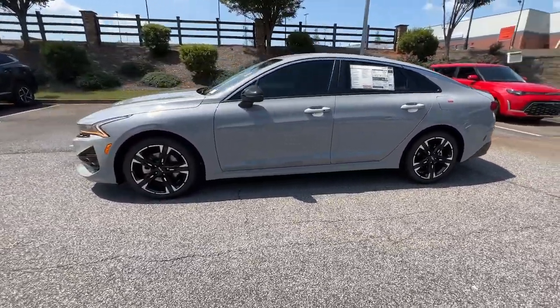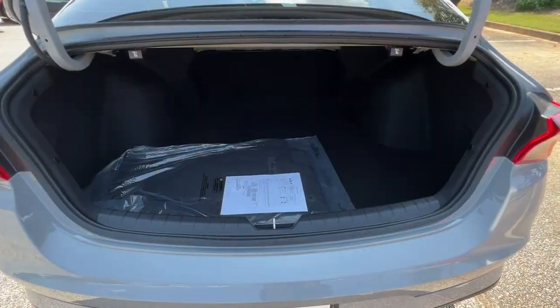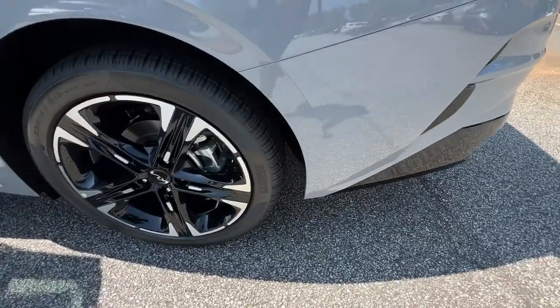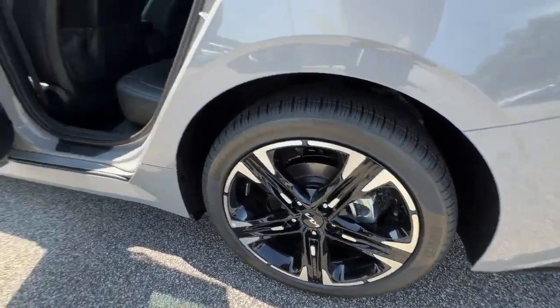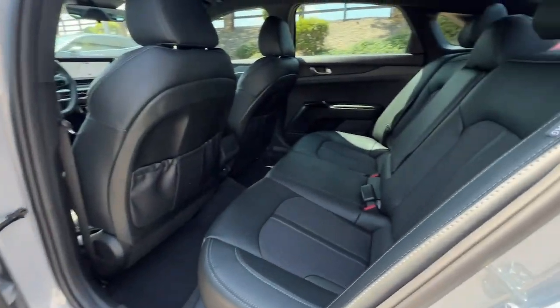The following are some of this vehicle's highlighted options: pre-collision system, lane departure warning, hands-free liftgate, navigation system, keyless entry, fog lamps, satellite radio, keyless start, premium sound system, and remote engine start.